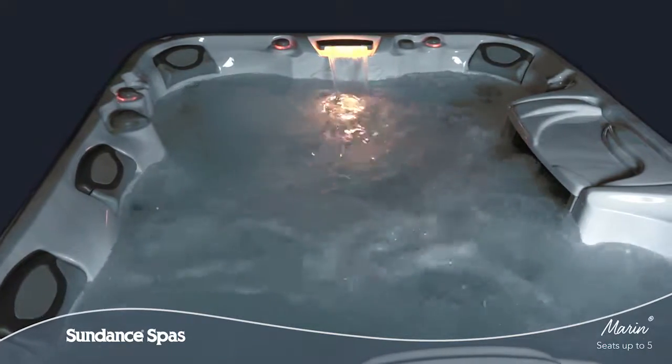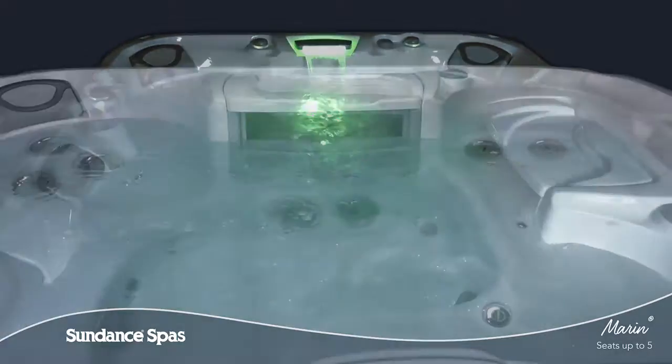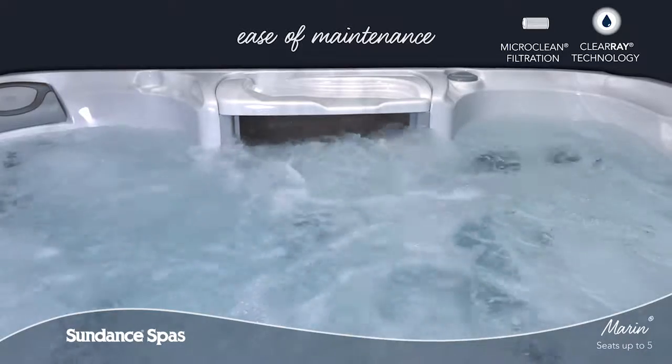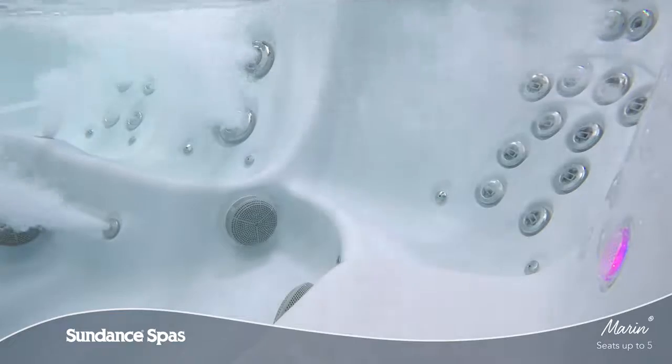Each and every element of the Marin spa is crafted to enhance your life so you can ease in, relax, and enjoy. Thanks to the upgraded Micro Clean Ultra water management system and superior horizontal filter design, keeping your spa water clean is a breeze.